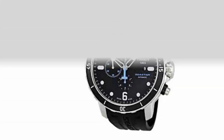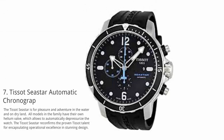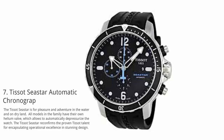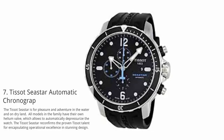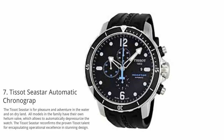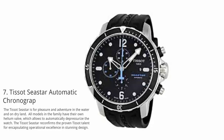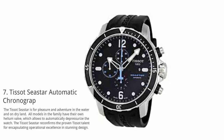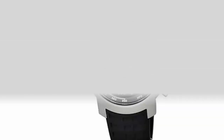At number 7: Tissot Seastar Automatic Chronograph. The Tissot Seastar is for pleasure and adventure in the water and on dry land. All models in the family have their own helium valve, which allows the watch to automatically depressurize. The Tissot Seastar reconfirms the proven Tissot talent for encapsulating operational excellence in stunning design.